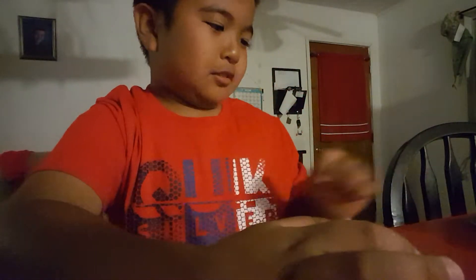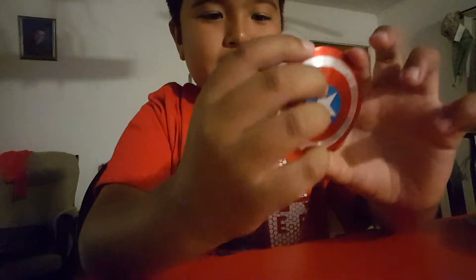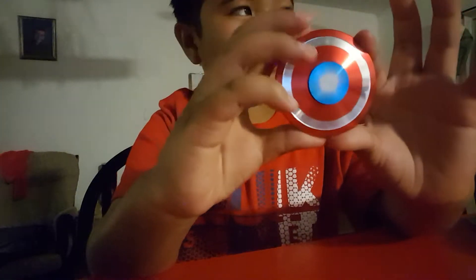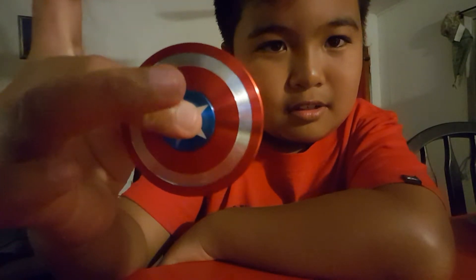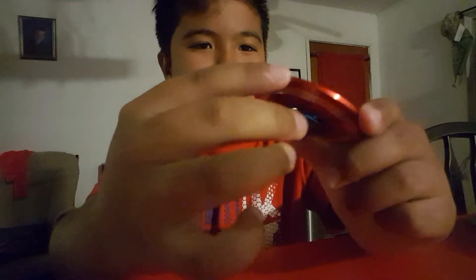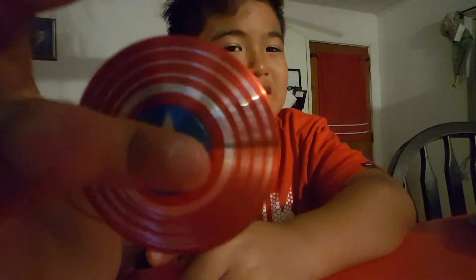That was the two Lamborghini fidget spinners. Moving on to the next ones — first to last, the coolest. The bearings are very smooth and sometimes when you look at it, it doesn't even look like it's spinning. It has this thing in the back which makes it look really cool and you can tell when it's spinning.